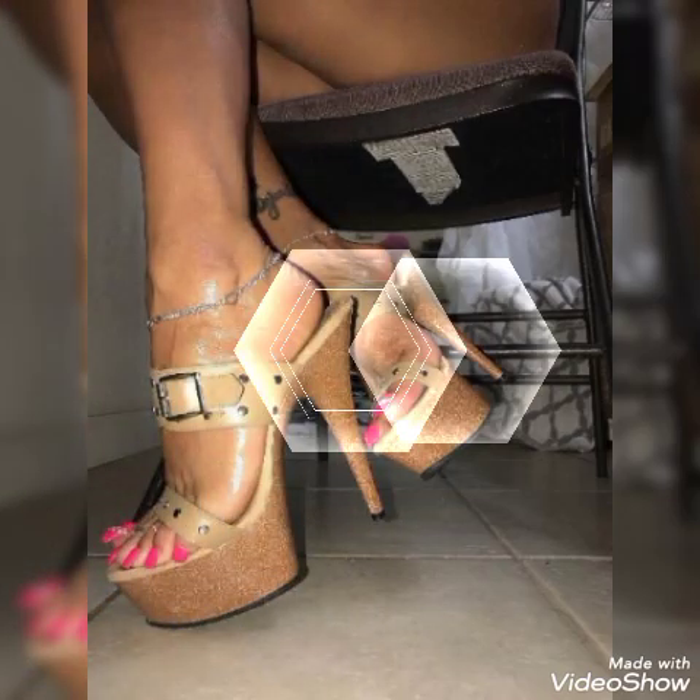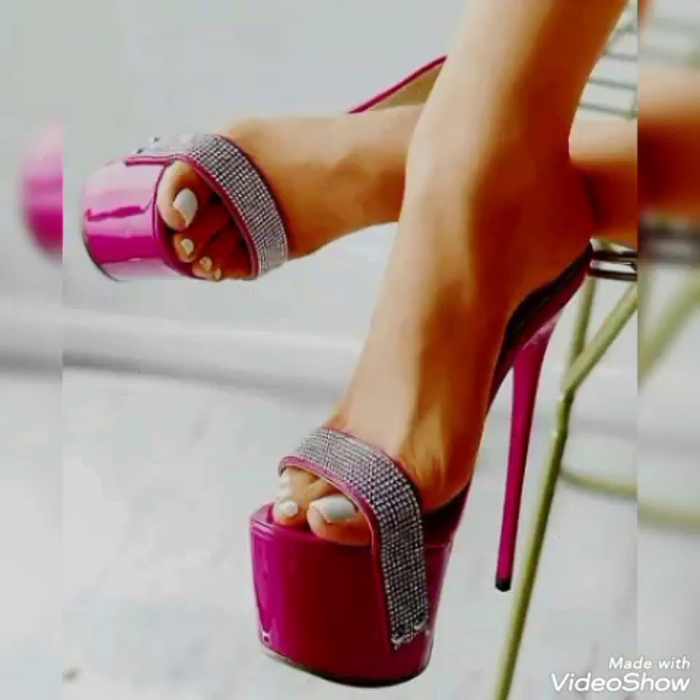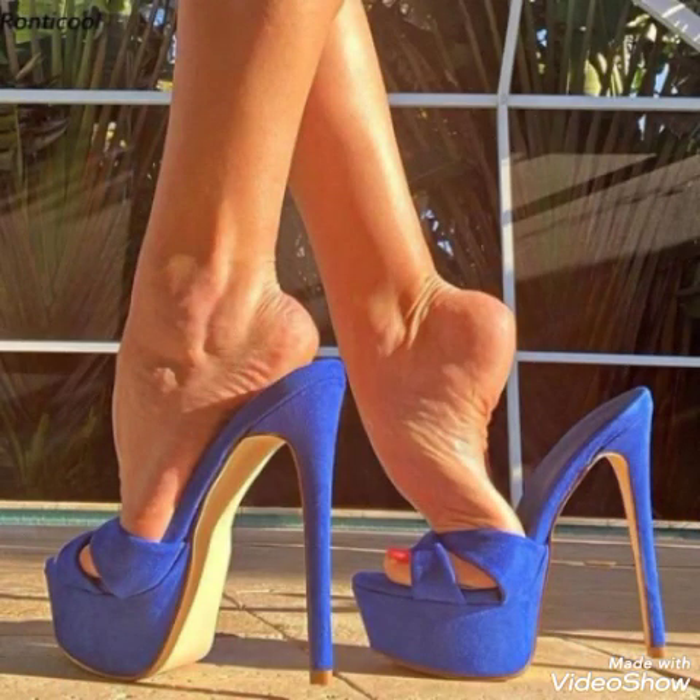Friends, if you want to buy them online, I will tell you the best websites from where you can buy these stylish high heel Italian and Russian sandals online. You can buy them from Amazon.com, AE.com, and AliExpress.com.